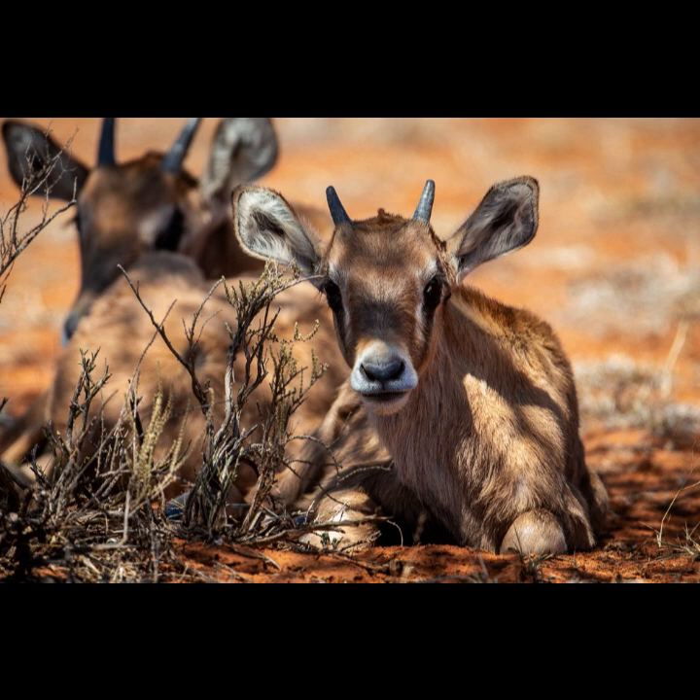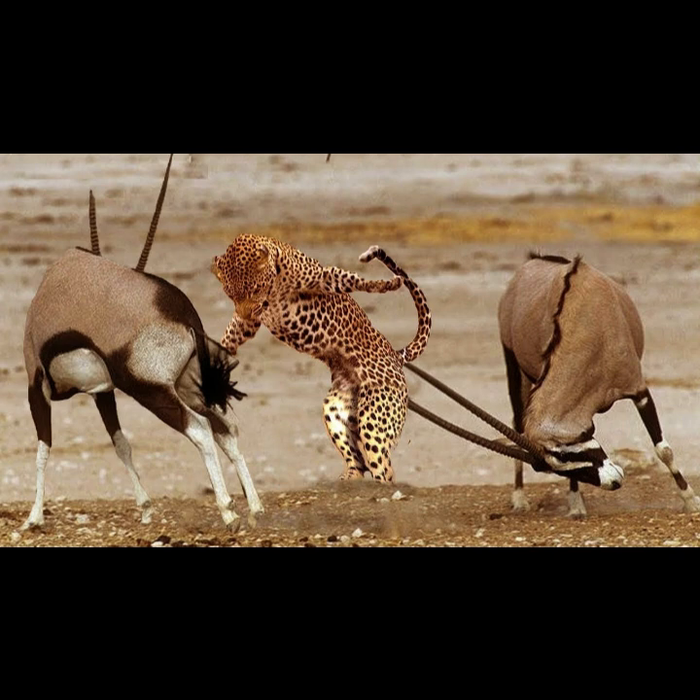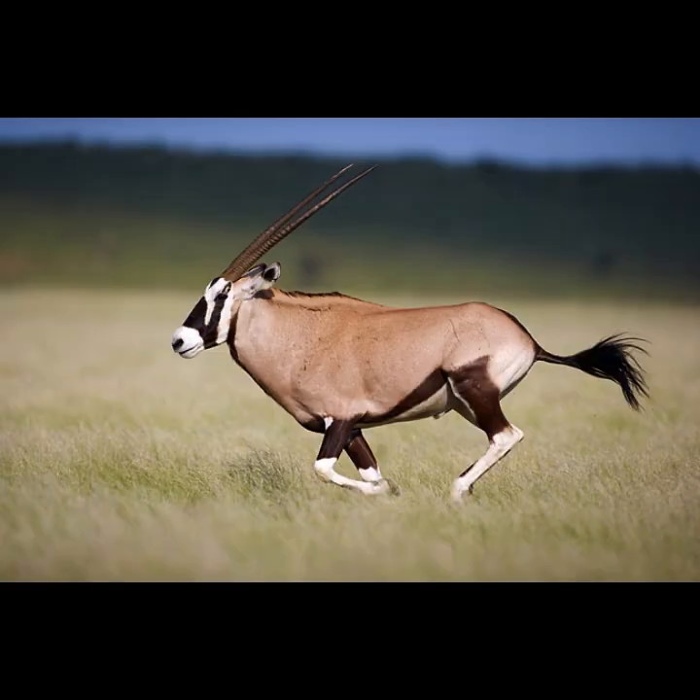Bachelor herds are rare. Gemsboks do not shy away from large animals of prey. When holding off predators such as lions, their horns are lowered parallel to the ground and they lunge at their rivals with great accuracy. They are swift runners and can outpace a horse or a pack of African hunting dogs.